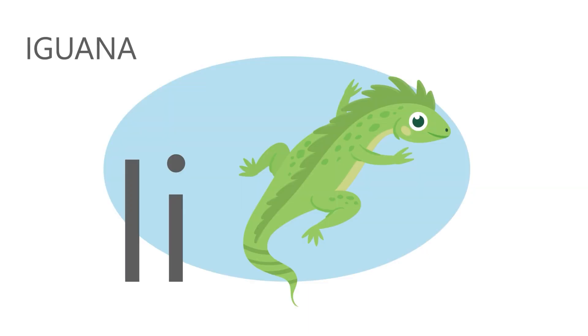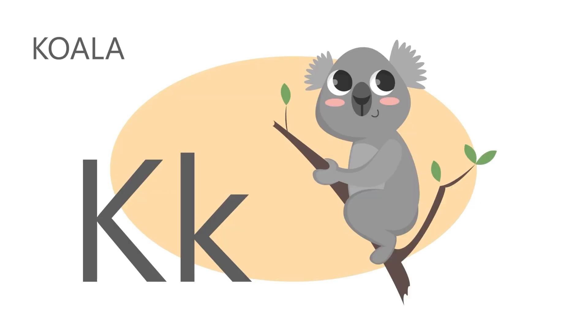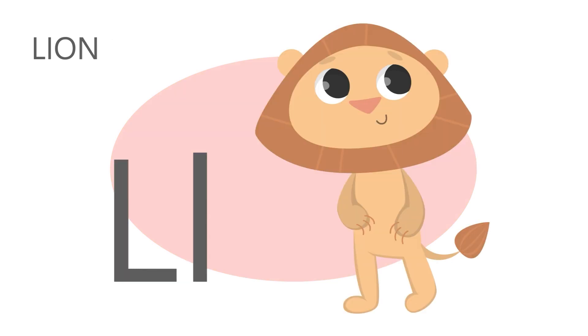I is for iguana. I I Iguana. J is for jellyfish. J J Jellyfish. K is for koala. K K Koala. L is for lion. L L Lion.